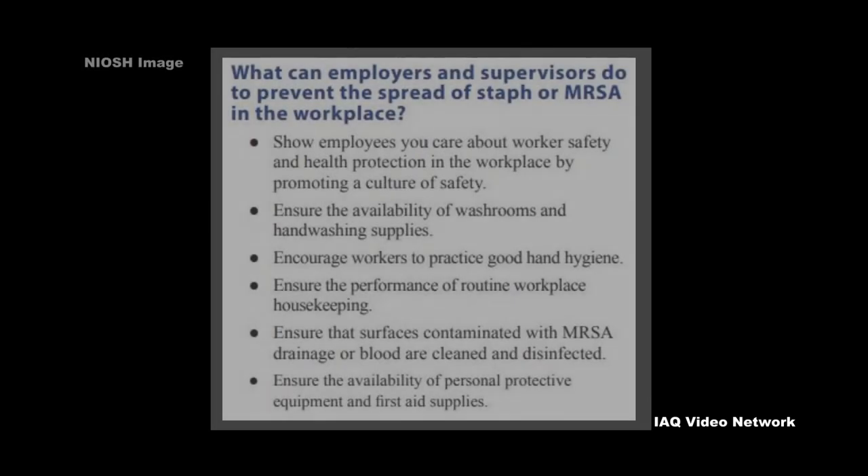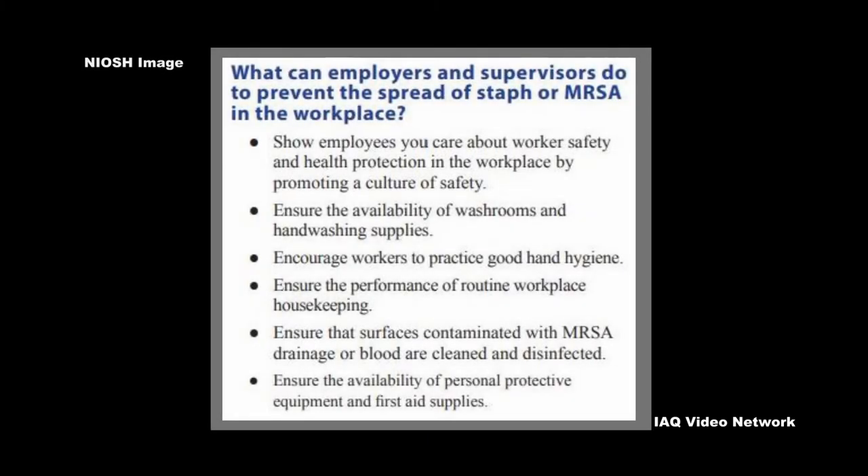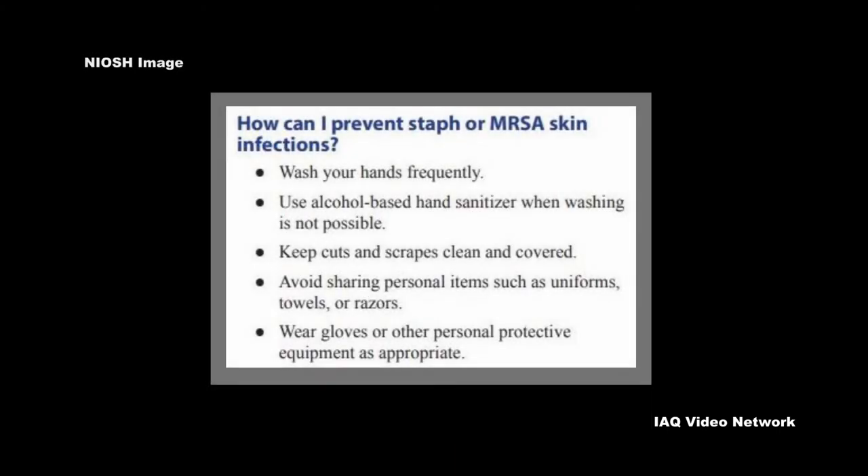The agency also provides guidance for employers and supervisors to help prevent the spread of staph or MRSA in the workplace. There are also recommendations for workers to prevent these types of skin infections.